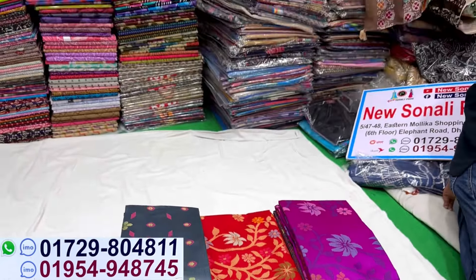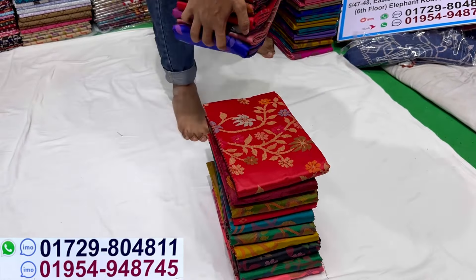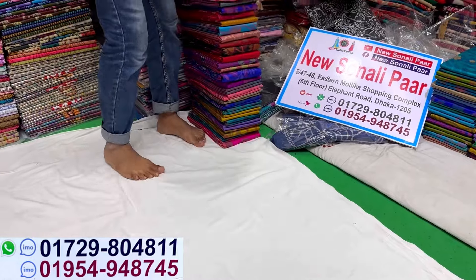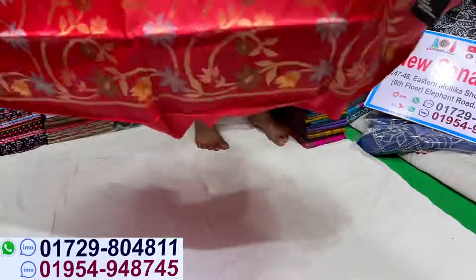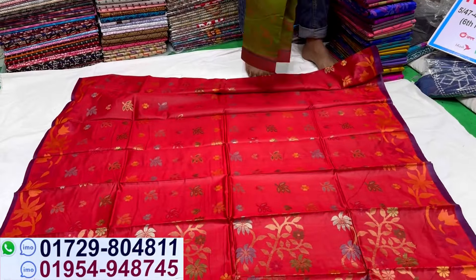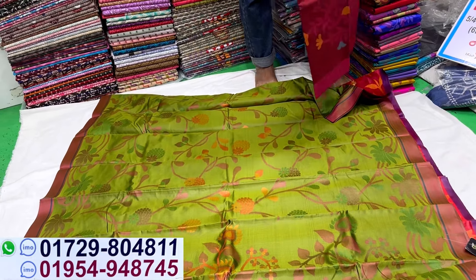Assalamualaikum viewers, welcome back to my channel. We have some new gifts available. Let's talk about the collection, prices, and you can order online. I can wear a silk tontut — they call it Silk Tontus. Silk Tontus.